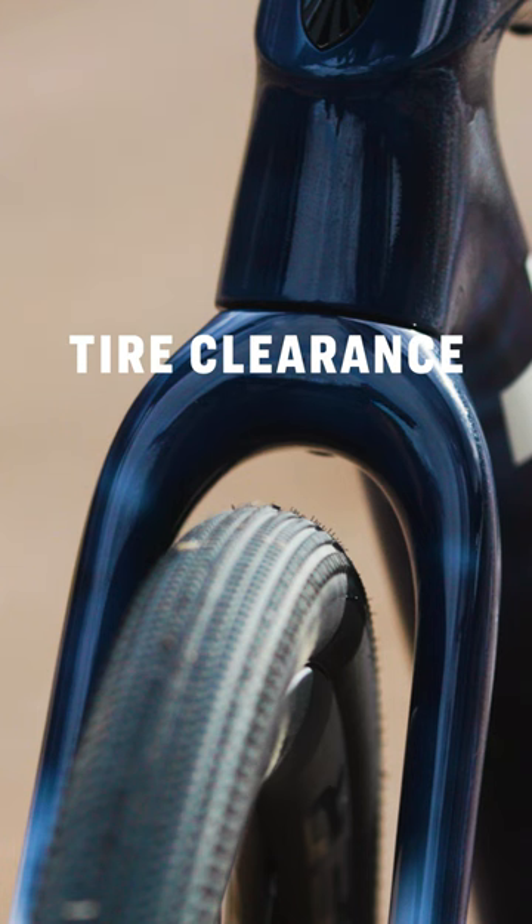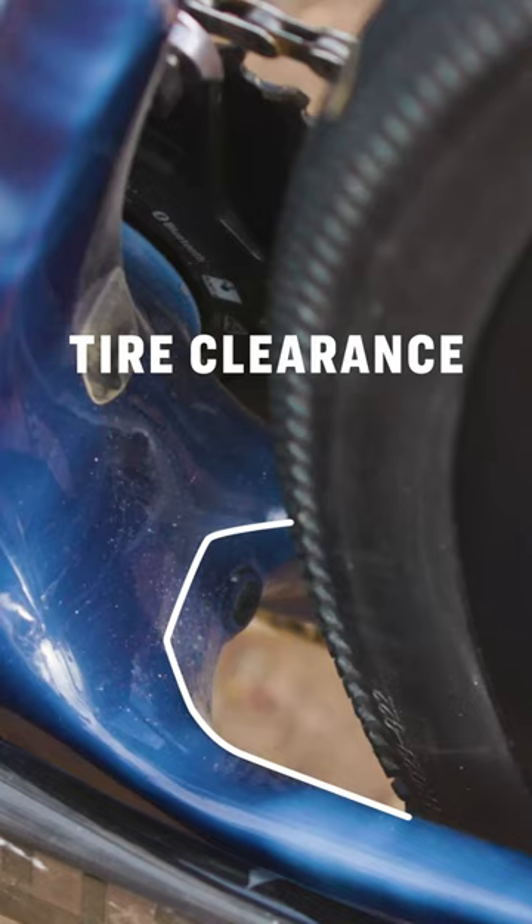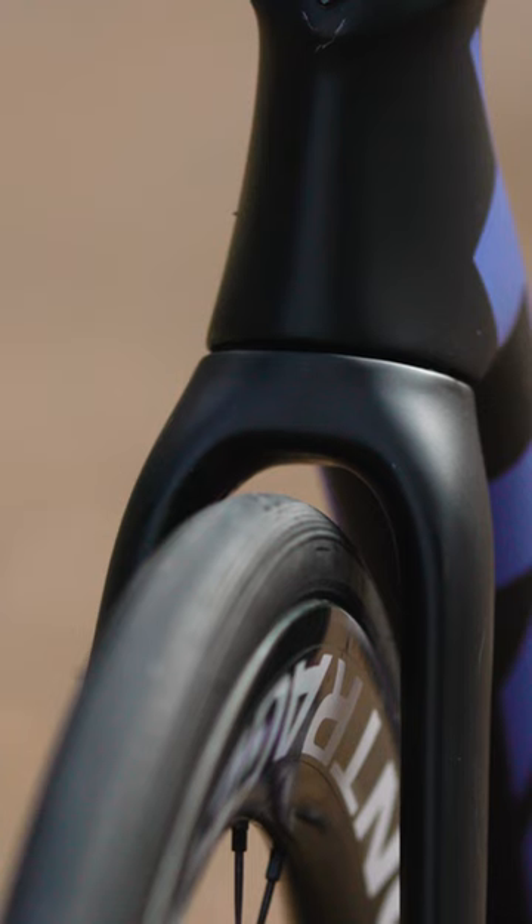Gravel bikes have more tire clearance than road bikes, so bigger tires provide more traction, comfort, and stability on rougher roads and trails. Road bikes, on the other hand, are optimized for narrower tires for speed and efficiency on pavement.